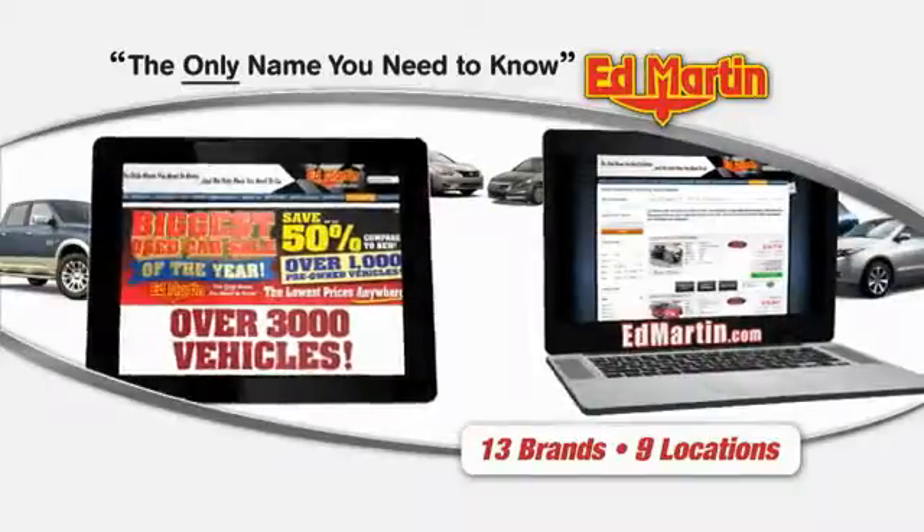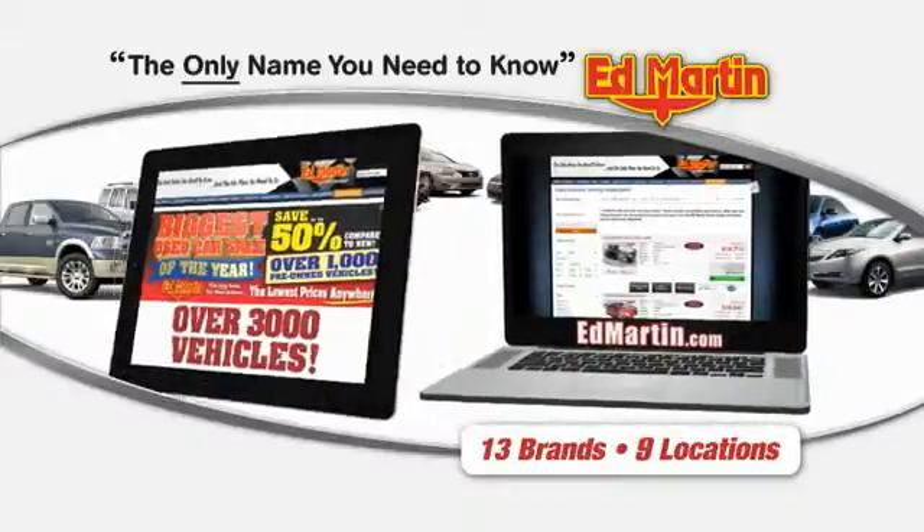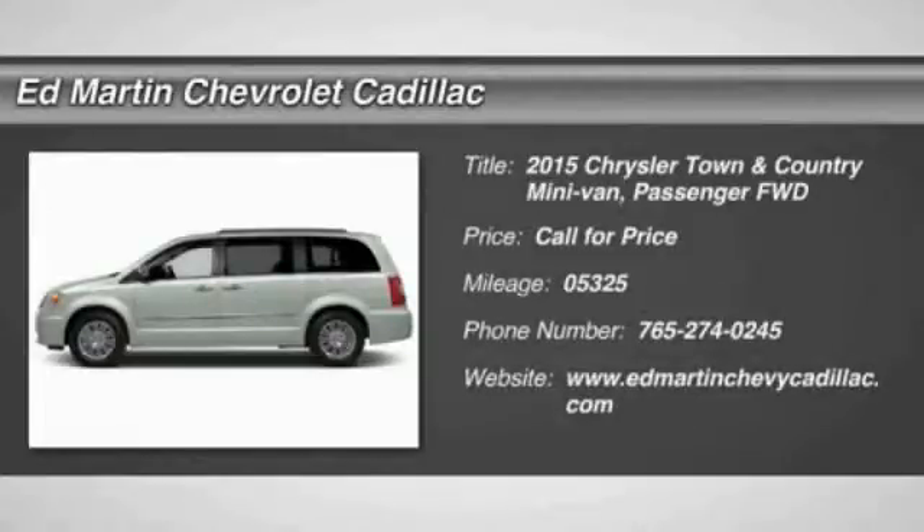Thank you for clicking our video. You can also shop over 3,000 more cars and trucks online at EdMartin.com. The 2015 Town & Country.